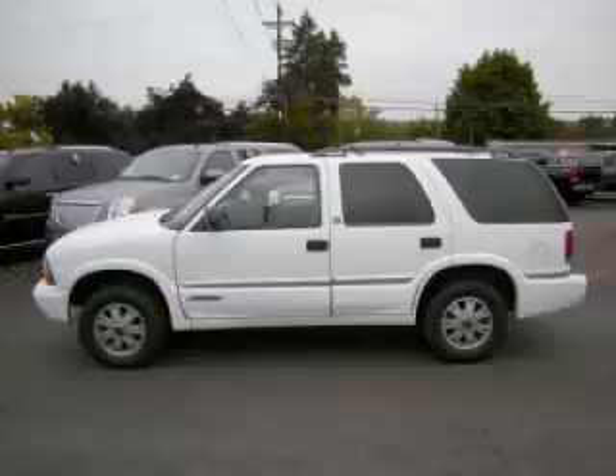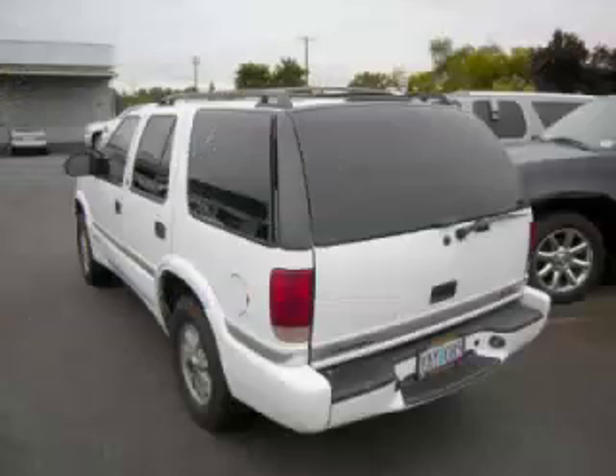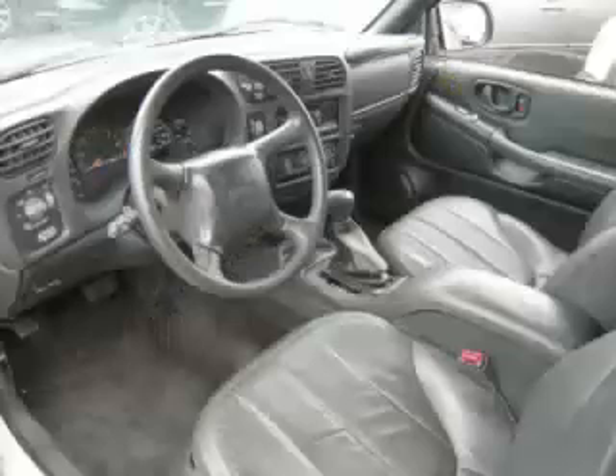This is a 2000 GMC Jimmy SLE 4.3L V6 engine. Top features include push-button four-wheel drive, electronic dash, beverage holder, leather seats, and roof rack.